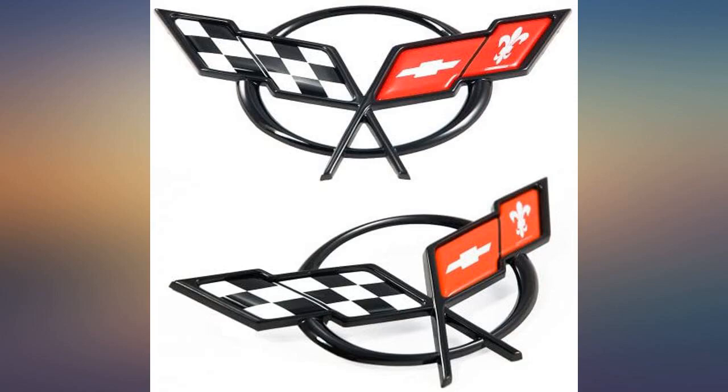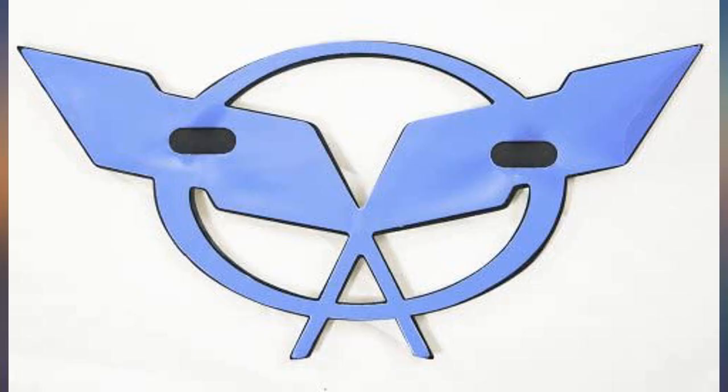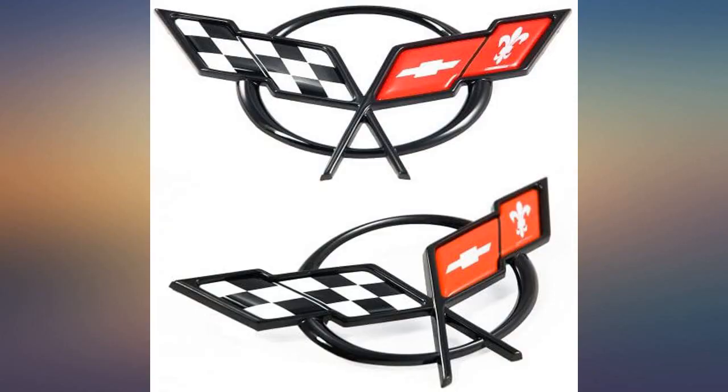What can I say but these are factory emblems and fit perfectly. Easy to install and gives my Vette that showroom new look. Original OEM front and rear Corvette emblems. These fit my 98 C5 perfect, exactly as they come from the dealer, without the dealer price.